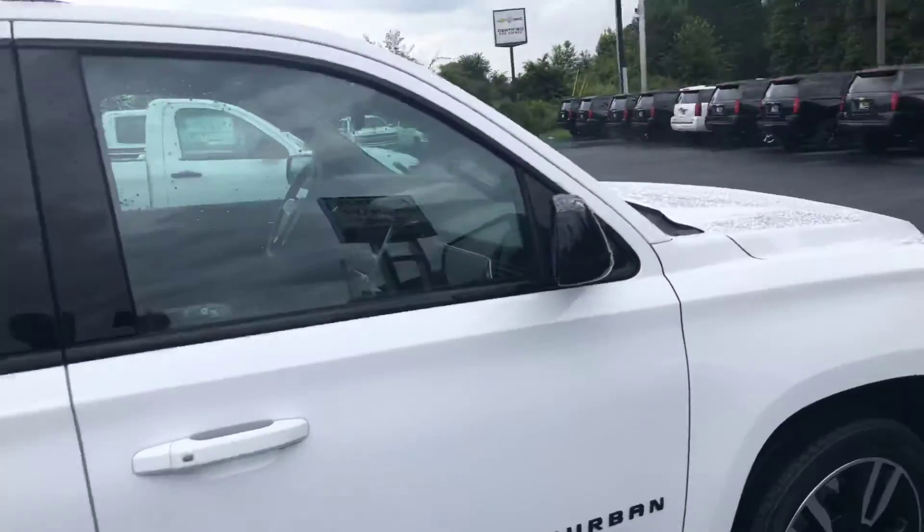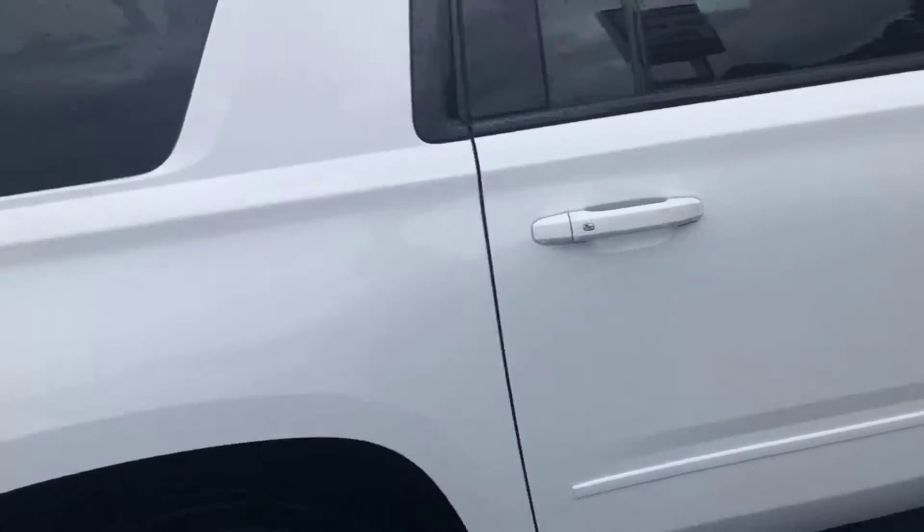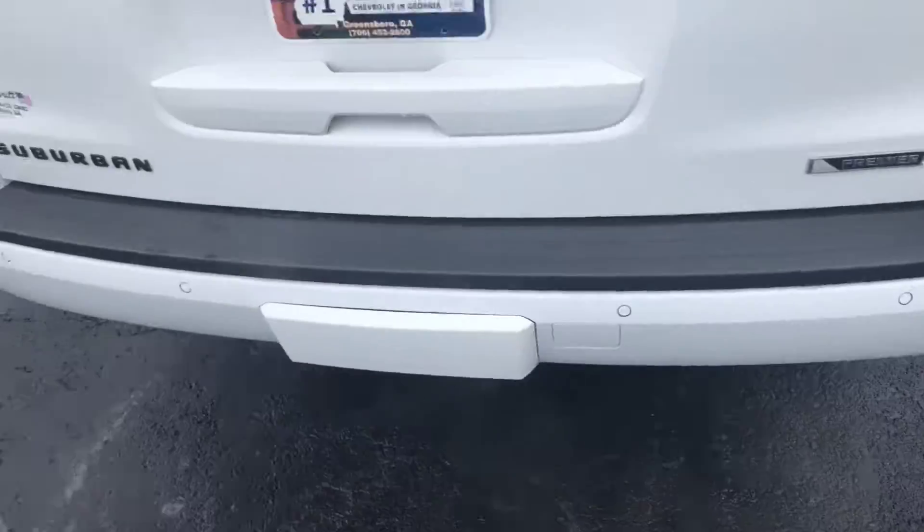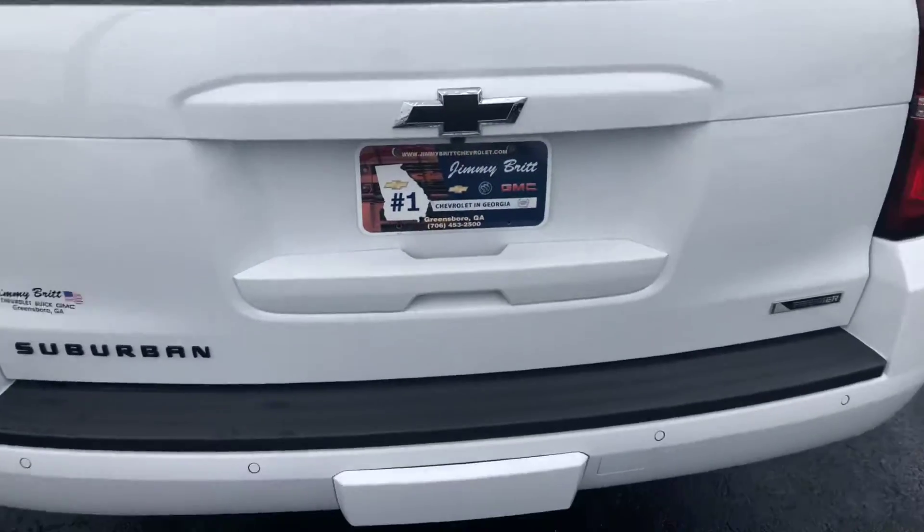It is completely keyless entry — you just press the button on the door and it opens up for you. Of course you have your rear parking sensors, and the backup camera does come standard.